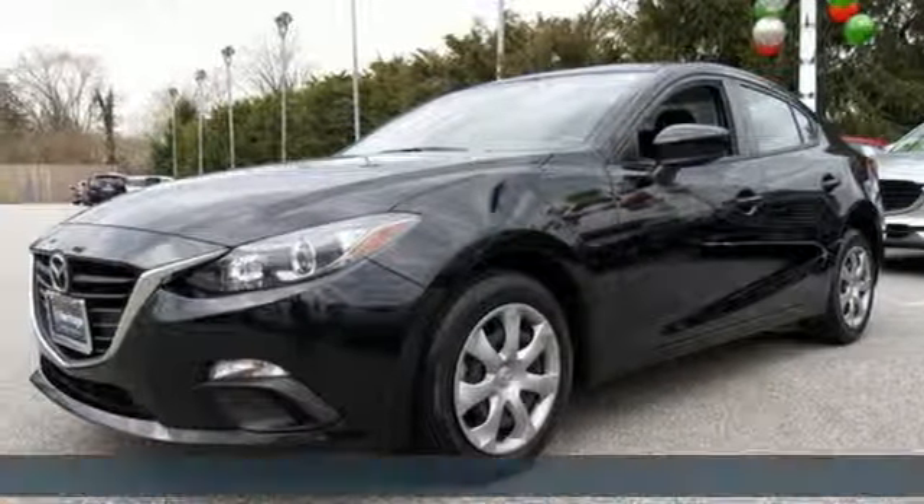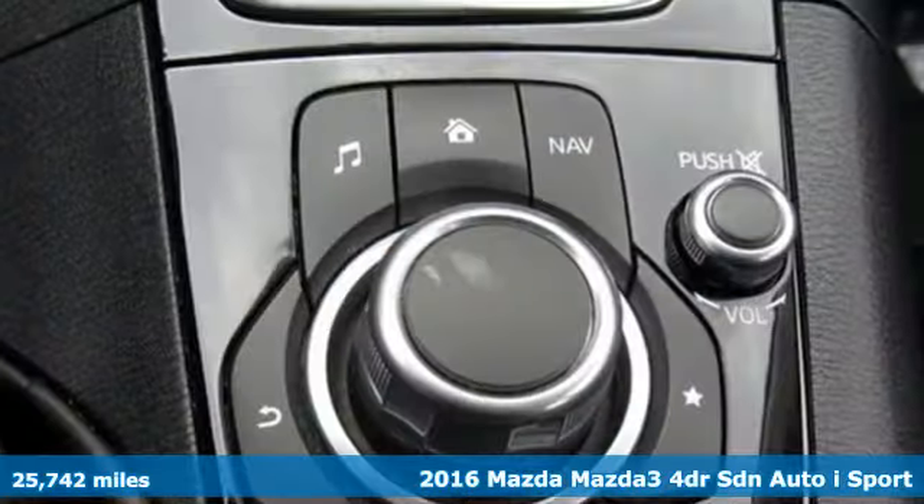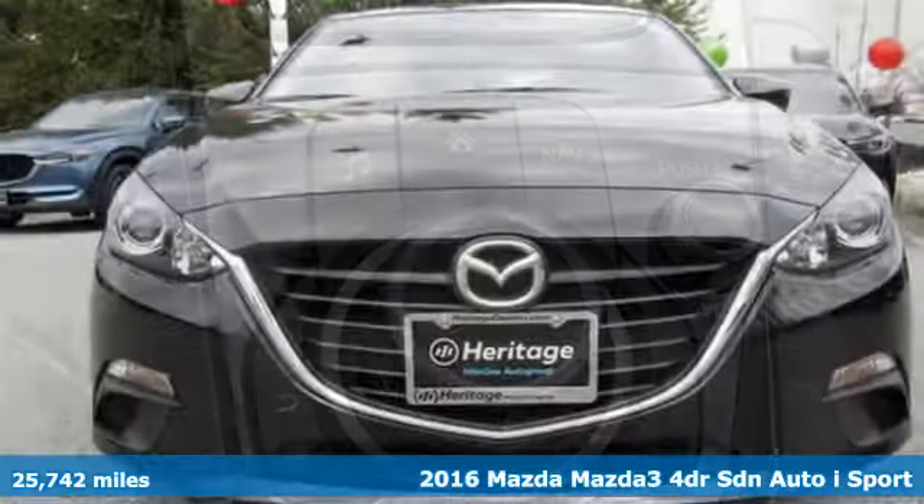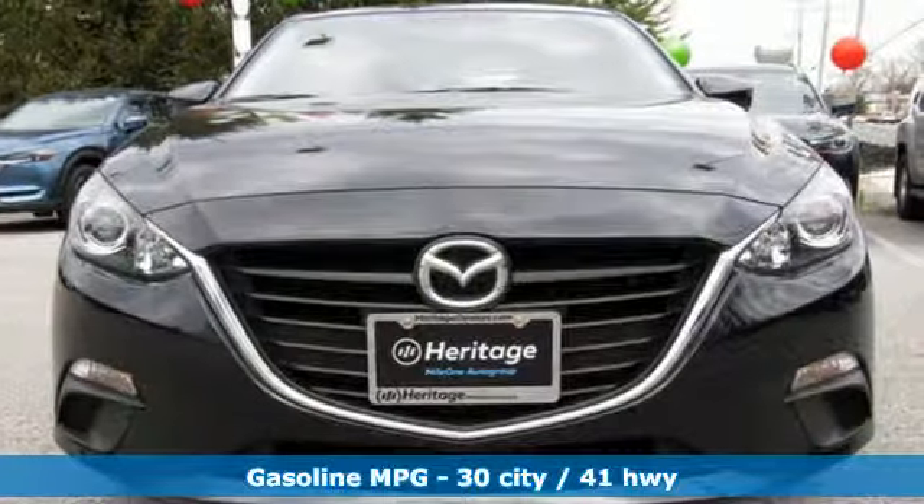It's a 2016 Mazda 3. Smart. Charming. Fun. Beautiful. This Mazda 3 is so many things, it's hard to believe it's still a compact sedan.